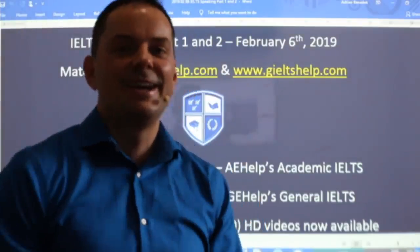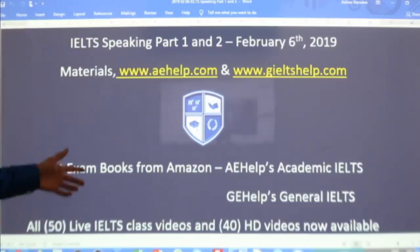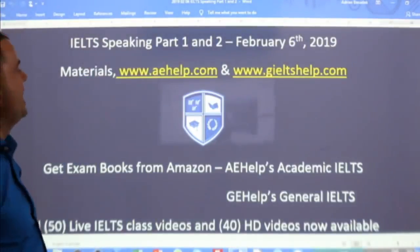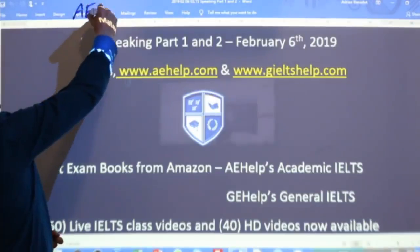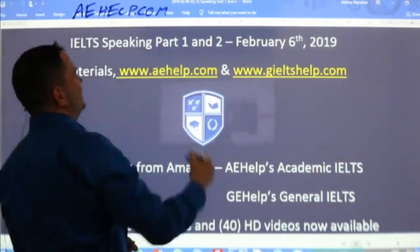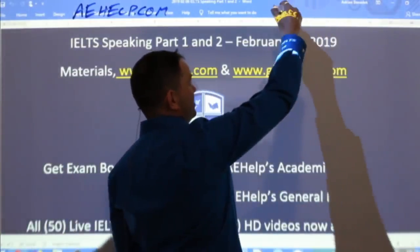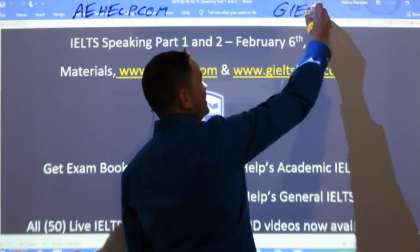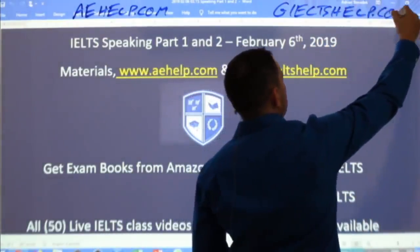My name is Adrian. I'm broadcasting to you live from Budapest. Our materials come from our websites: aehelp.com for academic IELTS. Check us out there — six full practice exams, a fully interactive course, over 100 videos. And geiltshelp.com for general IELTS.